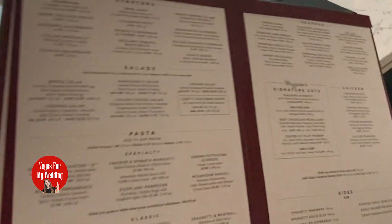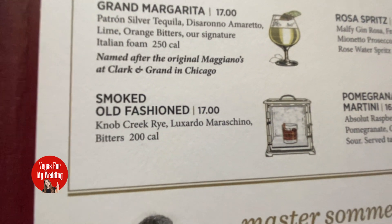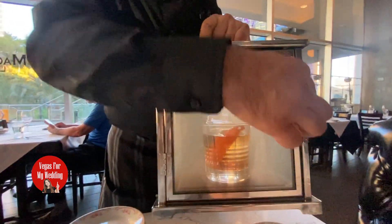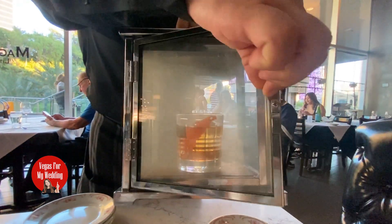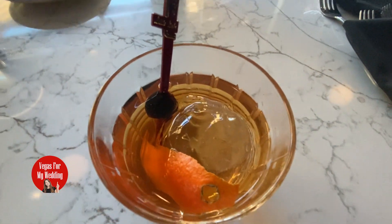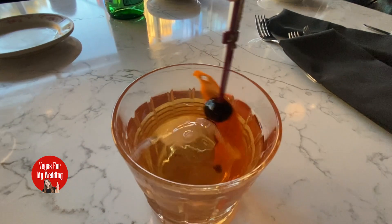First up, I went with their smoked old-fashioned, and let me tell you, this drink is a showstopper. We've got bourbon mixed with maraschino and a dash of bitters, but the best part — it's smoked. That smoky flavor hits your senses before the first sip even touches your lips. It's bold, smooth, and oh my god, it's so satisfying.